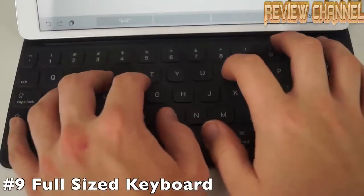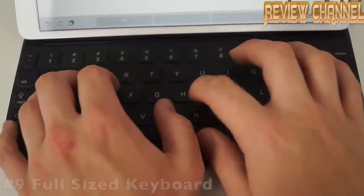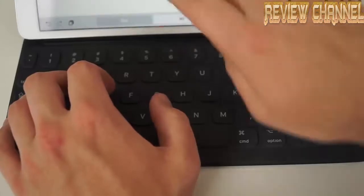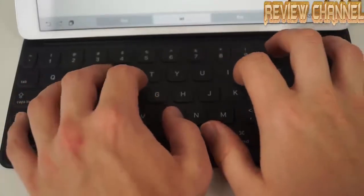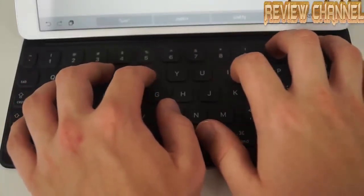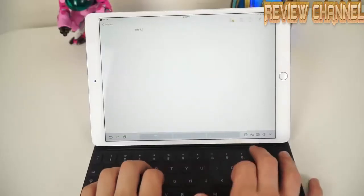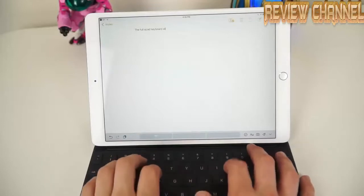The 10.5-inch smart keyboard is actually a full-size keyboard. It's a lot less cramped than the 9.7-inch iPad Pro keyboard, which had really small keycaps. It's not exactly full size on the edges, but it is full size where it counts on all of the main letter keys. This is a far superior typing experience in a very small form factor.